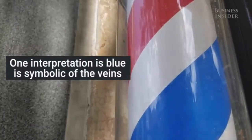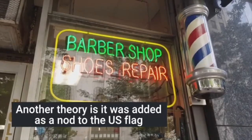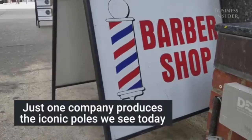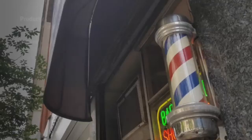By the mid-1500s, English barbers were banned from providing surgical treatments, although they could continue extracting teeth. Both barbers and surgeons, however, remained part of the same great guild until 1745.